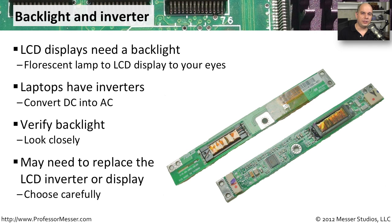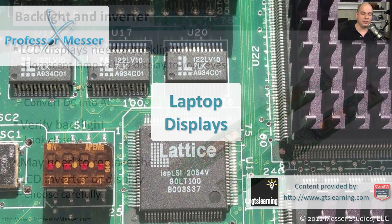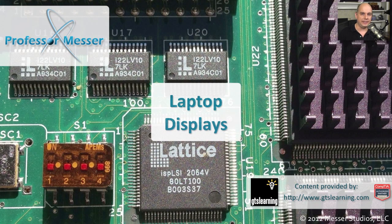If you're planning to repair this kind of problem, look very carefully. Examine the LCD display itself and make sure you can see information that's there. If that's the case, you can decide to replace the inverter — that way the problem is only with the light behind the display and not the LCD itself.